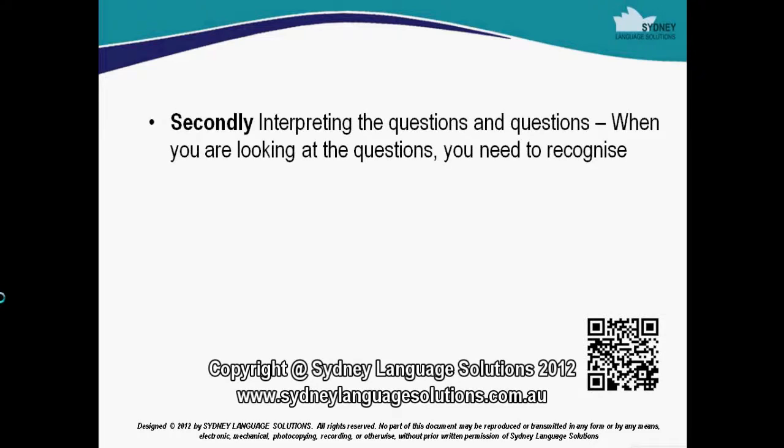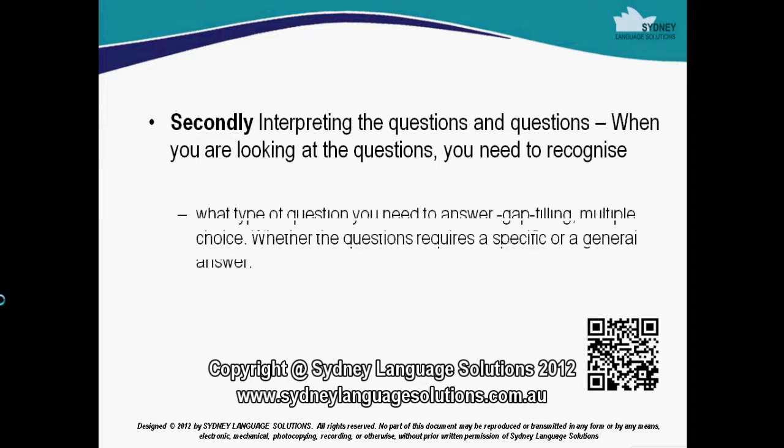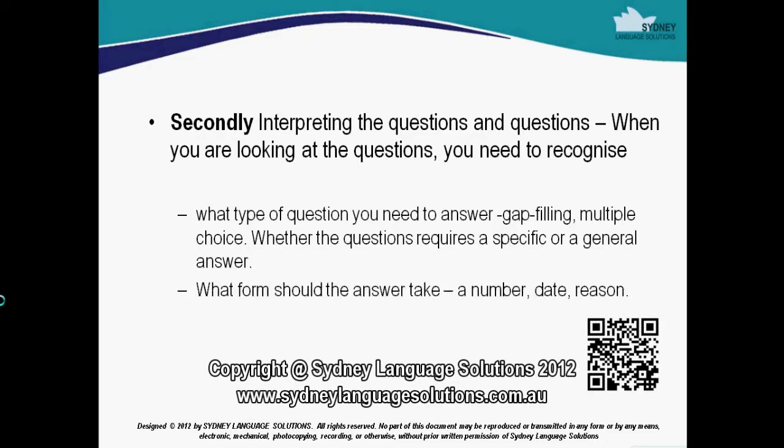Secondly, interpreting the questions. When you are looking at the questions, you need to recognise what type of question you need to answer — gap filling, multiple choice — and whether the questions require a specific or general answer. What form should the answer take? A number, date, or a reason. All this should take approximately two minutes.